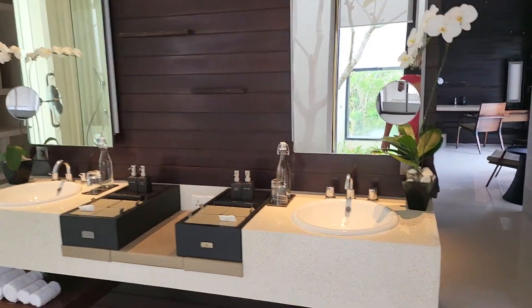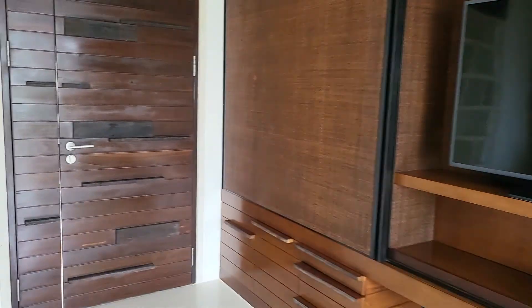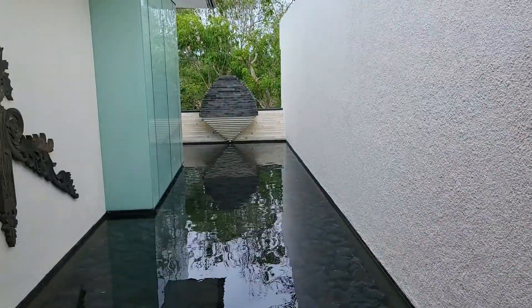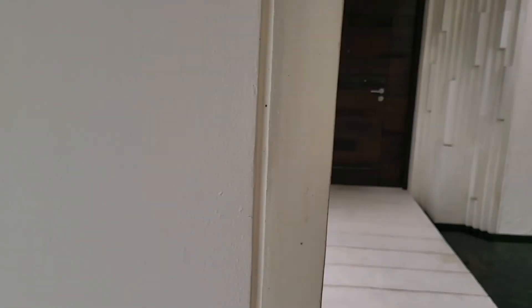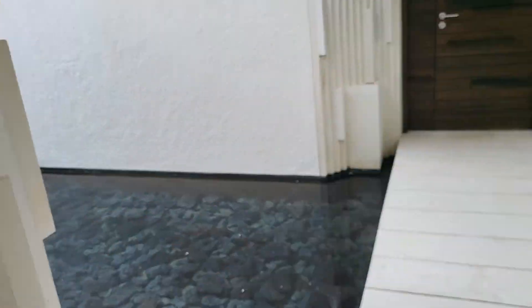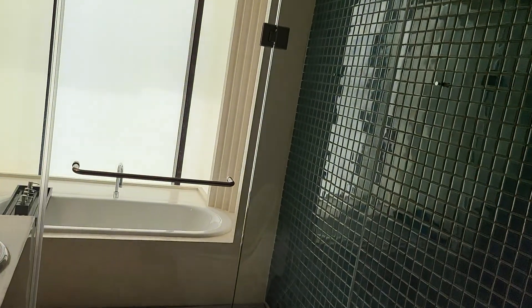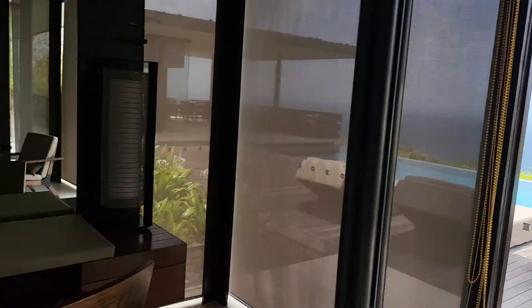From here we've got the other bedrooms. This is the second bedroom — no reason to look at all of them, the other two are like this as well. Much smaller size compared to the master, smaller bathroom too, but it still has its own ensuite which is pretty big and pretty cool. This one has much better access to the pool.